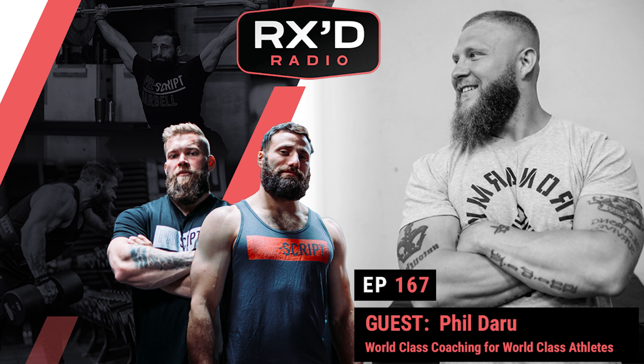Welcome back to another episode of RxRadio. First and foremost, out of the gate, the Rx programming is live. I know we've been alluding to it over the last couple of weeks, but it is ready and up for subscription. And what we've done is we've actually made the first month free. So if you go right now to www.pre-script.com, you'll get the first month of Rx programming for free so you can see what it's all about.